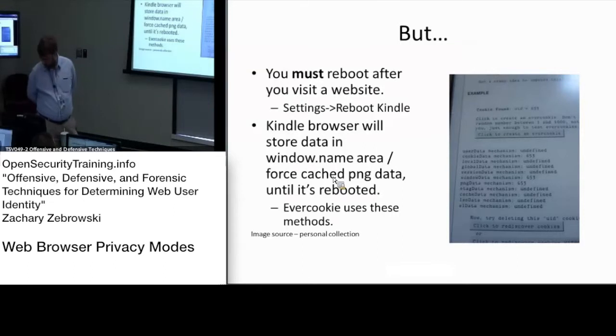Those remnants are in the window data and ping data. Those two mechanisms are not cleared when you select 'clear data' from your Kindle session.